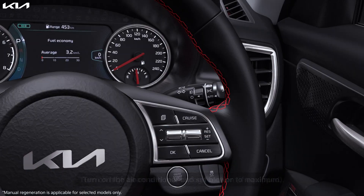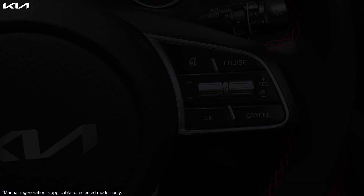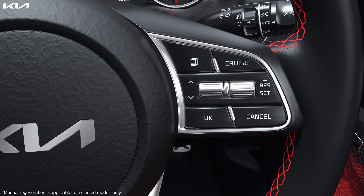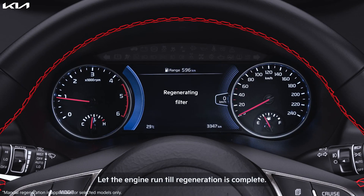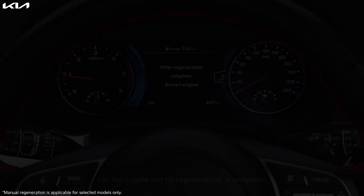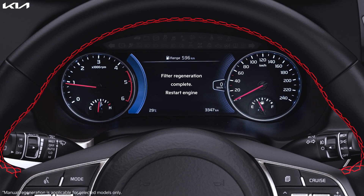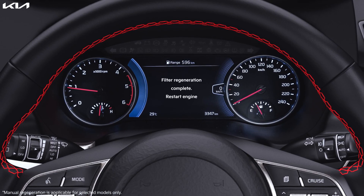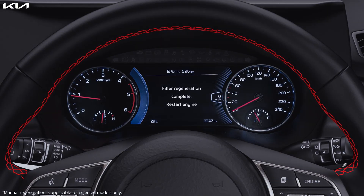Turn on the air conditioner and set the blower to maximum. Turn on the high beam and rear defog function if equipped. Press and hold the OK button on the steering wheel control until the 'Regeneration Filter' message appears. Let the engine run until regeneration is complete.